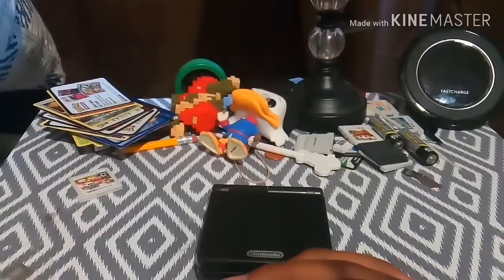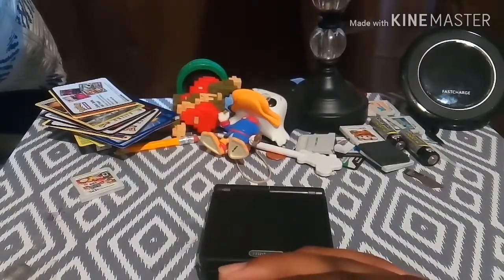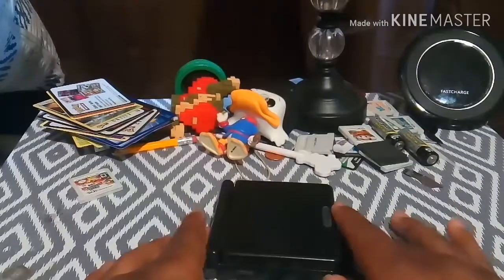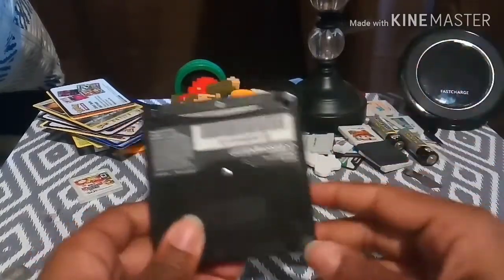Is the Game Boy Advance SP worth it in 2019? Yes, of course it is. It's the perfect Game Boy Advance to play all Game Boy games — like Game Boy, Game Boy Color, and Game Boy Advance.